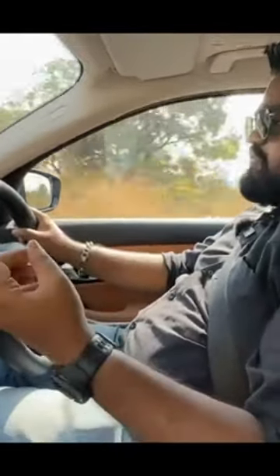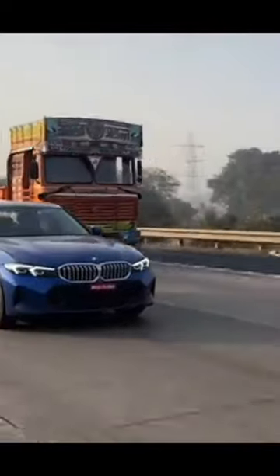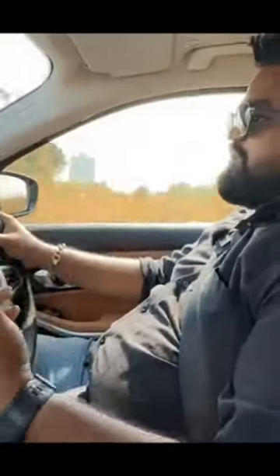I don't need to tell you how punchy this engine is, how powerful it is, and how responsive it is — just a small tap and the engine will pick up speed. The torque comes in at 1750 rpm, so you don't have to rev the engine a lot before you get the power; a slight tap and the power starts coming in.